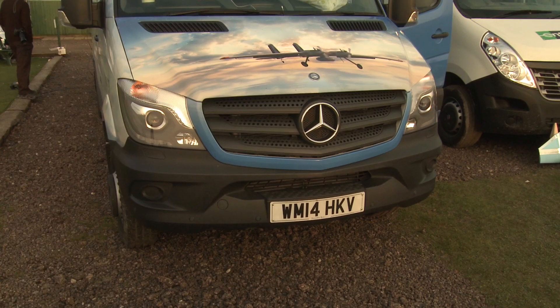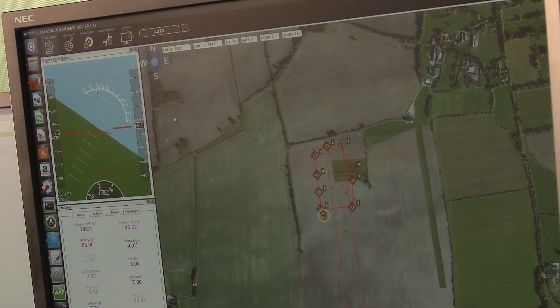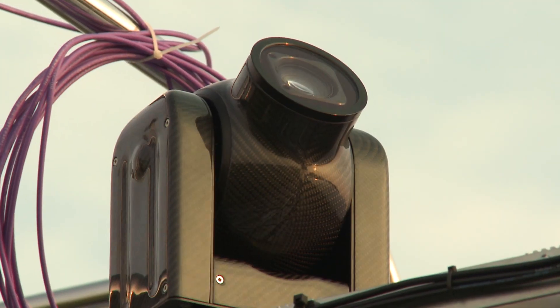We've got the ground station van here today which we're using to track all the flight parameters throughout the flight. We've also got our own tracking on board the aircraft — we download that after each flight and we can also observe it as it's flying around.